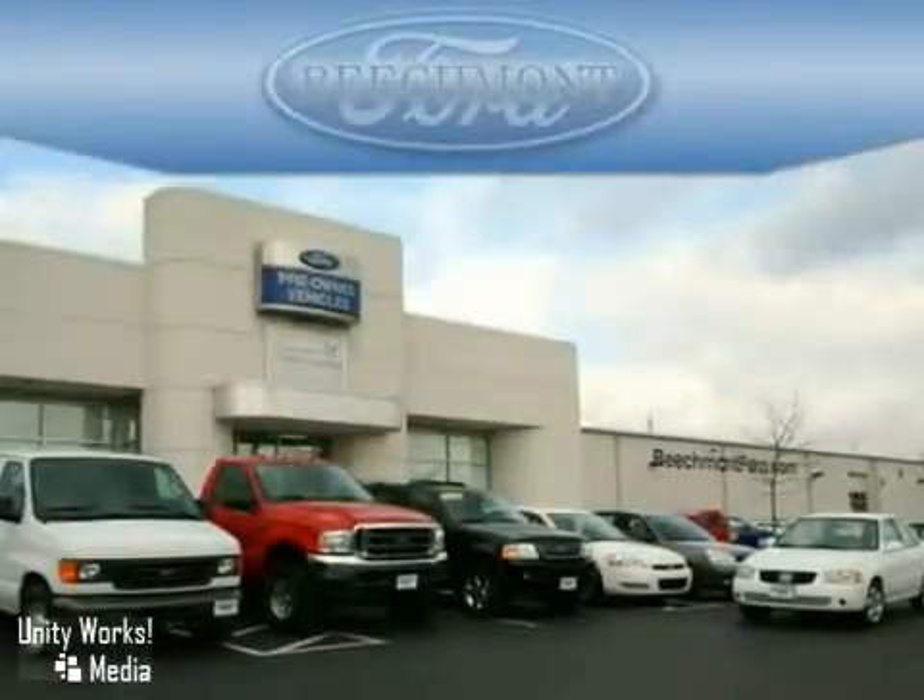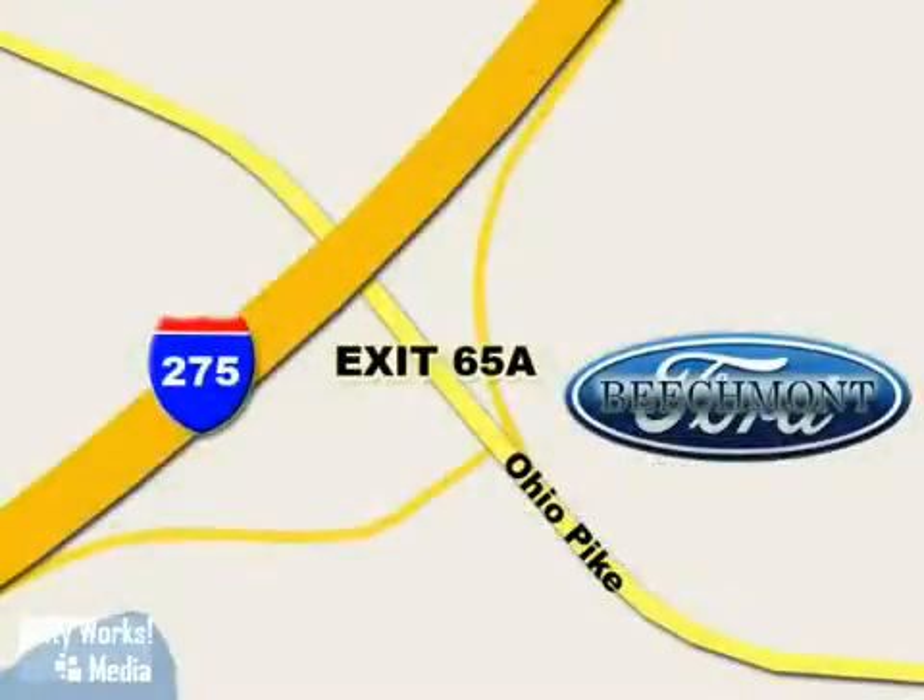Beachmont Ford. We're a friend in the community. Stop in today. We're easy to find off I-275 at exit 65A, Beachmont Avenue.